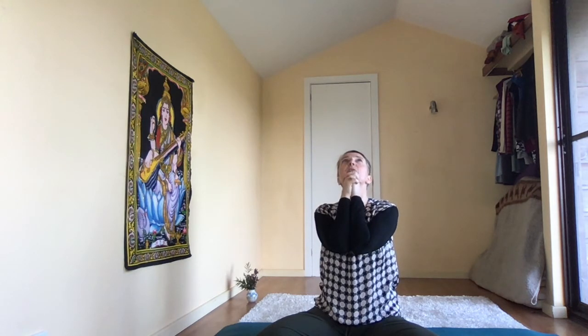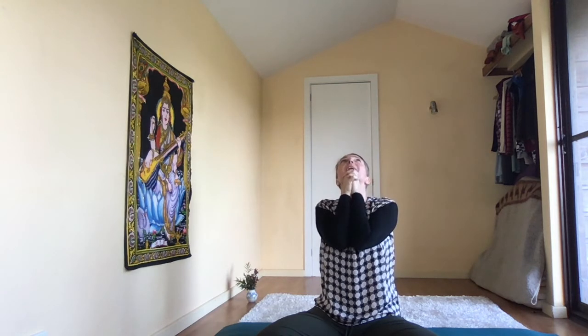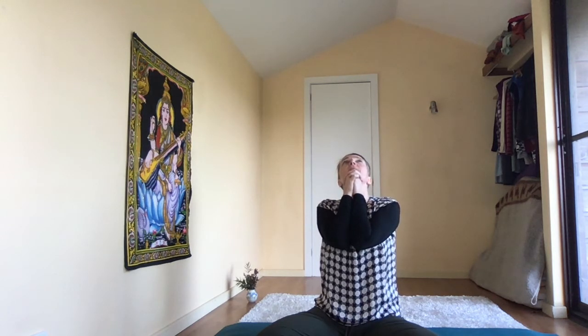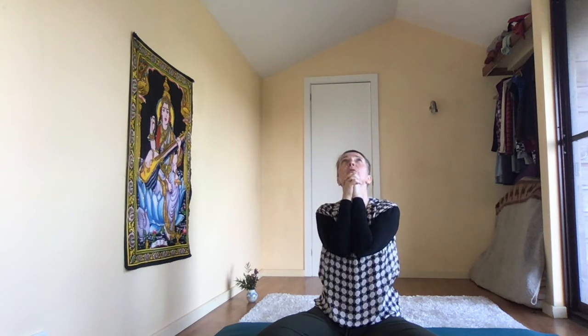Head stays where it is. Inhale through the nose. Exhale through the nose, head back to centre. Inhale through the nose, exhale — head tilts back through the mouth, really empty your lungs. Staying in that position, elbows down. Inhale through the nose, arms stay where they are. Exhale, head comes back to centre. Inhale, elbows up. Exhale through the mouth, head tilts back. Inhale through the nose. Exhale, head back to centre.